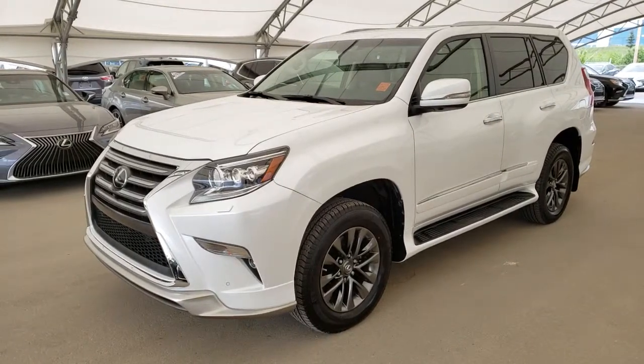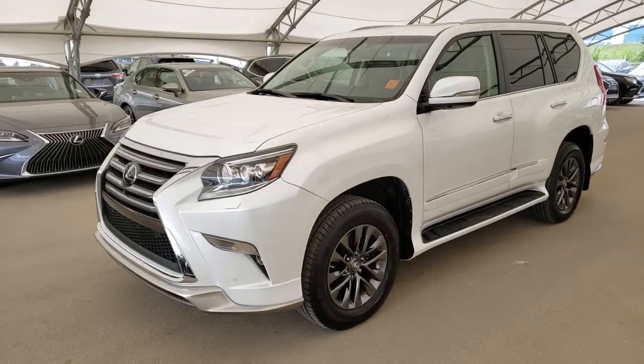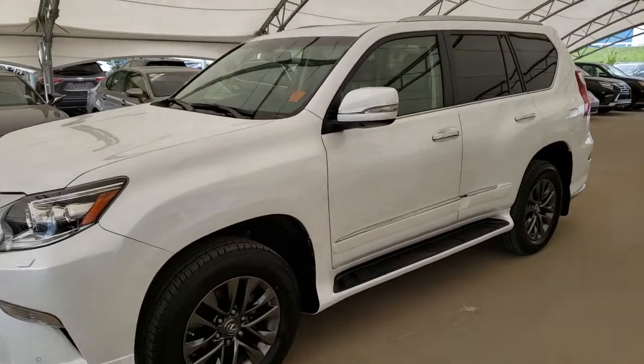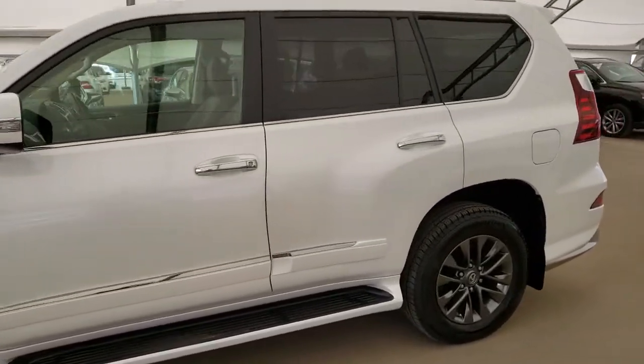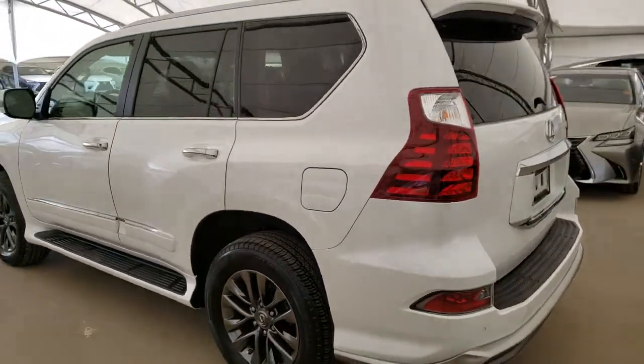Welcome back to Lexus of Royal Oak. We are located at 76-77, 112th Avenue NW, Calgary, Alberta in the Northwest community. Here we have one of our pre-owned units. This is a 2018 GX460 Executive Package in the Starfire Pearl Micah finish.